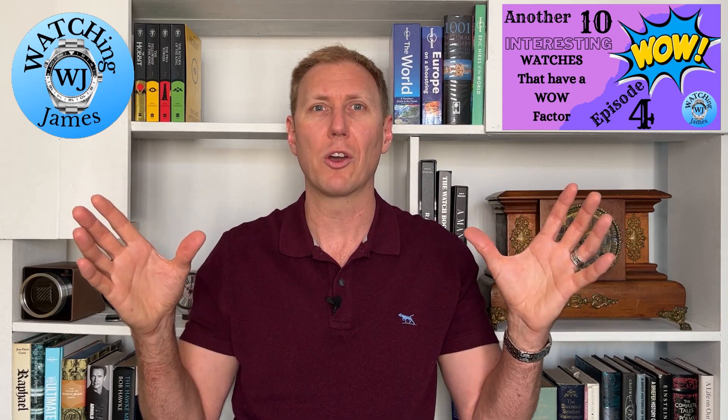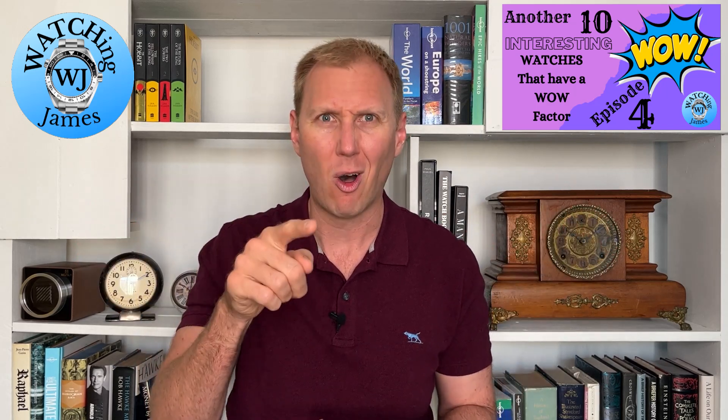Thank you so much for watching this video. If you have any watches that you think really stand out, I'd love to hear about them in the comments — I love seeing interesting watches. Especially if you see something and go wow, look at that, that's very interesting — I want to see it. As always, thank you so much for watching. I'll see you in the next video.